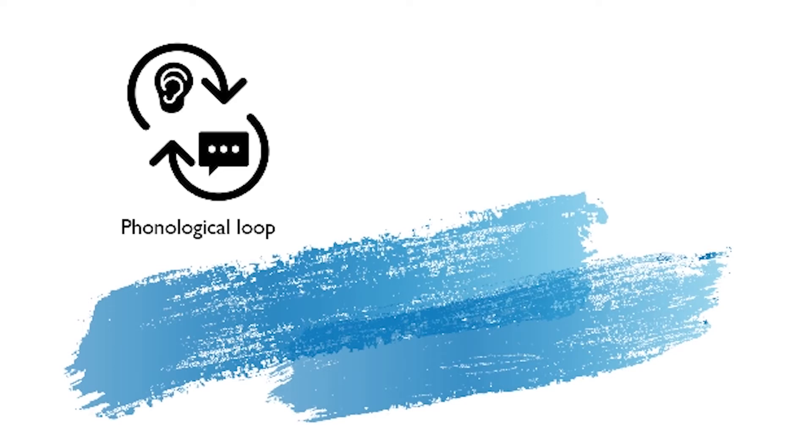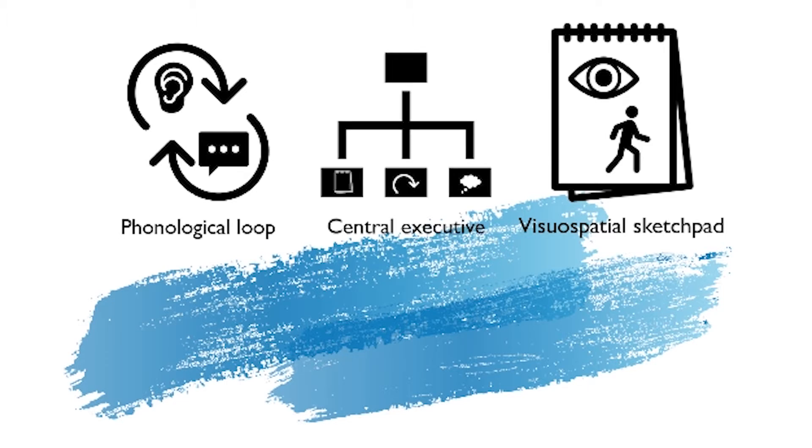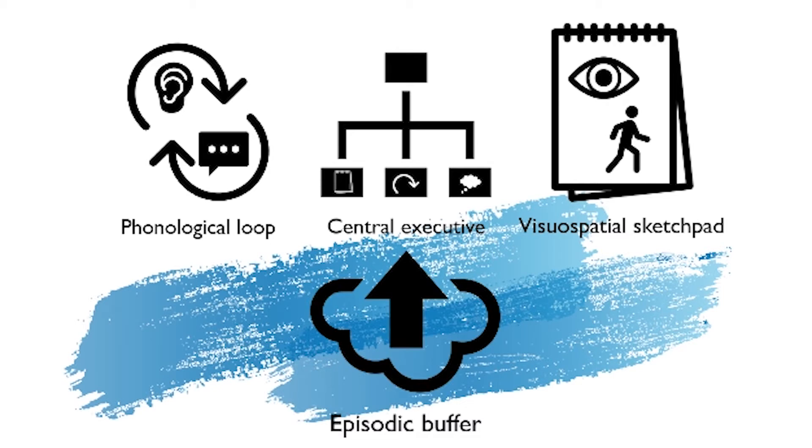Cognitive scientists also think of our short-term working memory as being comprised of four interrelated systems. There's what's called the phonological loop, that deals with written or spoken words. There's something called the visual-spatial sketchpad, that deals with visual images and navigation. There's the central executive that coordinates these two other systems — it guides where we look and where we listen. And there's what's called the episodic buffer. It functions as something of a warehouse manager — it goes back to the storeroom, so to speak, for prior knowledge or memories as needed.